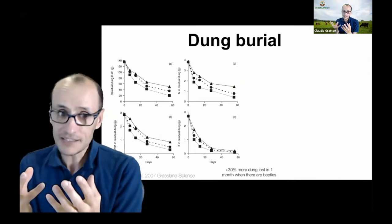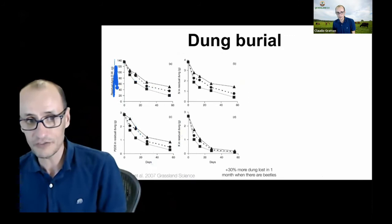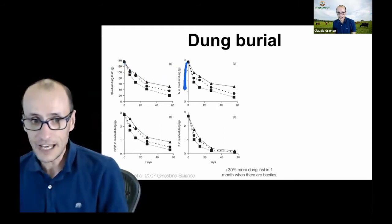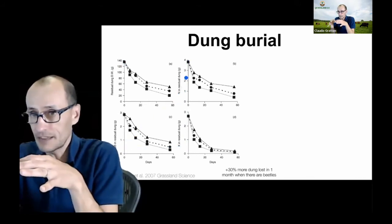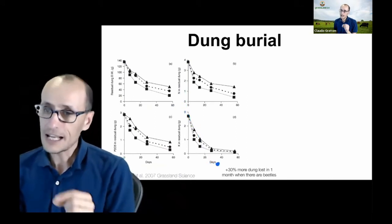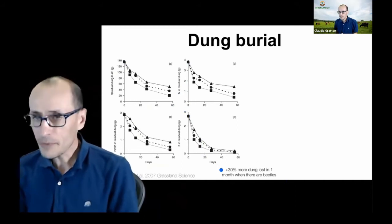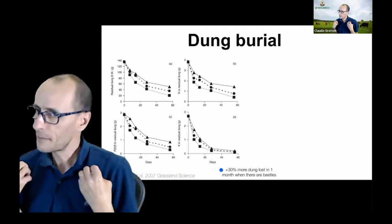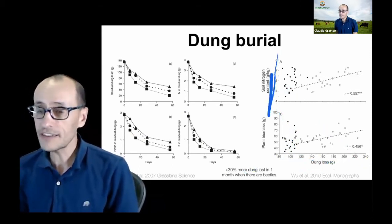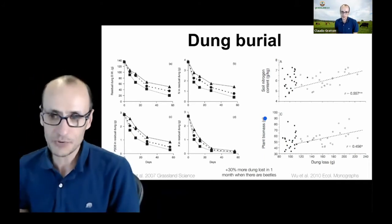One of the things that happens as dung is redistributed into the soil is that it not only loses mass over time — this graph shows days versus remaining material from a Japanese research group's experiment — but the amount of nutrients like nitrogen, potassium, and phosphorus locked in the dung starts to disappear and move into the soil, into those burrows. When you've got dung beetles around, you tend to get about 30% faster redistribution in the first month. Without beetles, some happens through rain and leaching, but insects are really important in moving it down into the soil. As dung is lost, soil nitrogen content goes up and plant growth tends to increase.